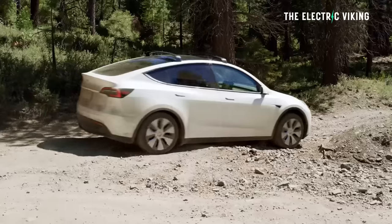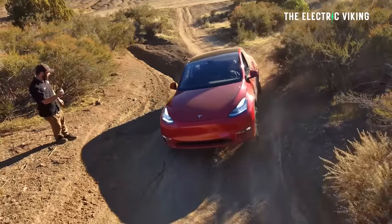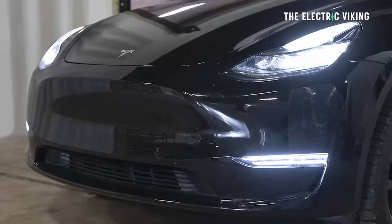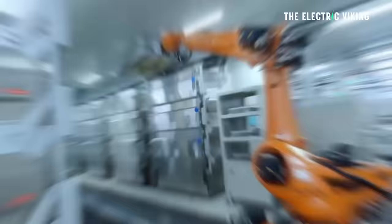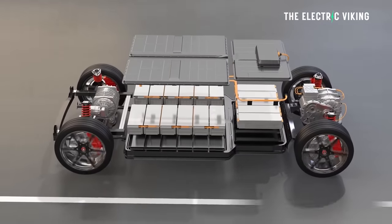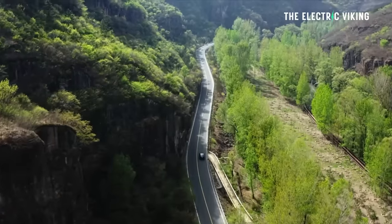What's the difference between the Model Y rear-wheel drive and the long-range? The main difference is an extra motor giving all-wheel drive, roughly twice the power, different wheels, and fog lights. But the biggest difference is the battery pack — it's larger. The standard range uses a lithium iron phosphate battery pack made by CATL, while the long-range uses a larger pack with a more traditional lithium chemistry containing nickel and cobalt. That gives you a lot more range, mostly due to the bigger battery.